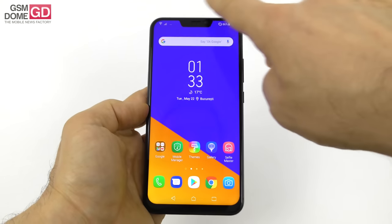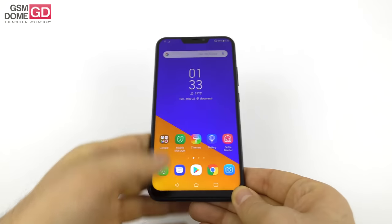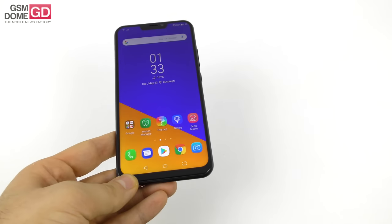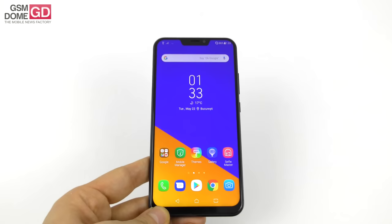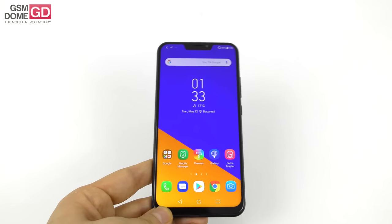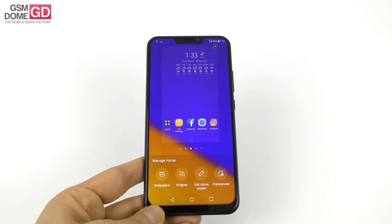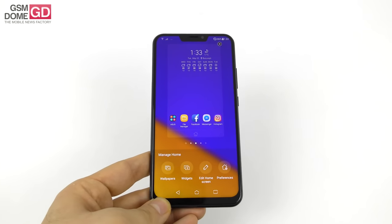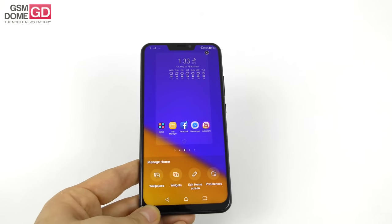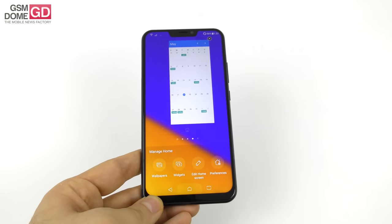We're done with the design — the notch does not bother me. Now it's time to refer to the display. It's a 6.2-inch Super IPS Plus panel with a resolution of 2046 over 1080, Full HD Plus, and 550 nits of brightness. There's a 96% NTSC color gamut, DCI-P3 support, Gorilla Glass, a special blue light filter, and you can also use it with your gloves on with zero problems.